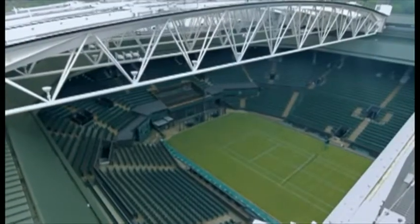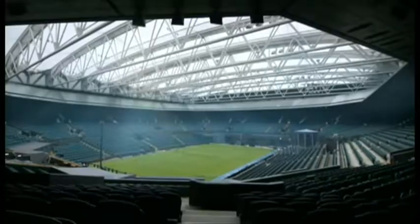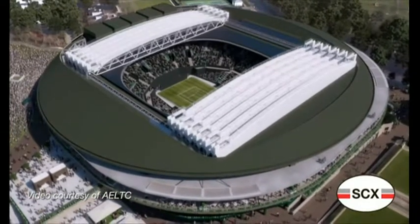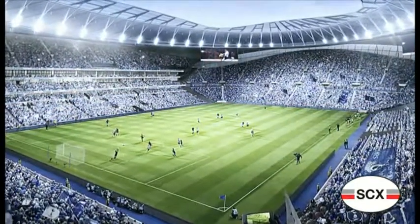And it's not their first high-profile job. SCX Special Projects built the Wimbledon Centre Court retractable roof, and they're currently creating the same for Court Number One. This Yorkshire company is leading the way in sports stadia engineering. Mark Ansell, BBC Look North, Sheffield.